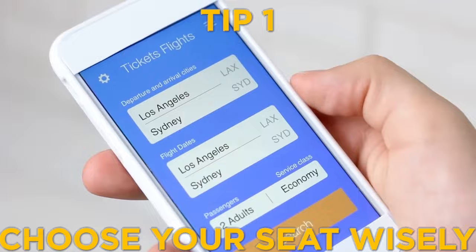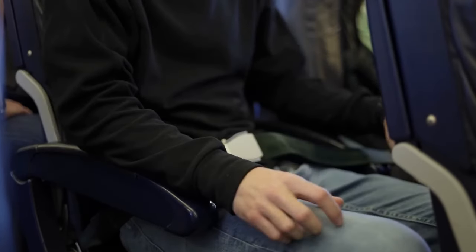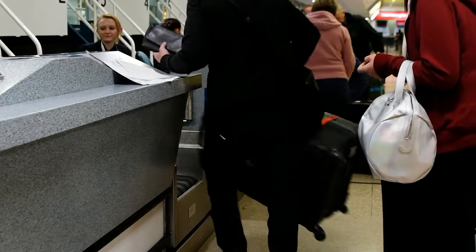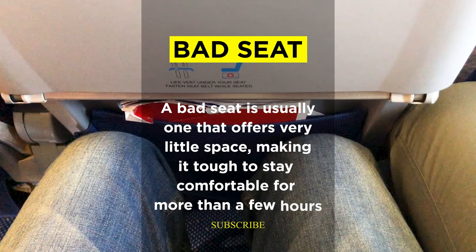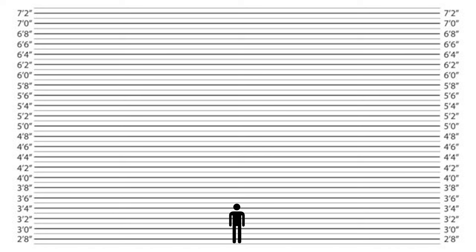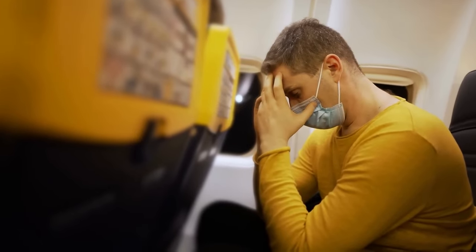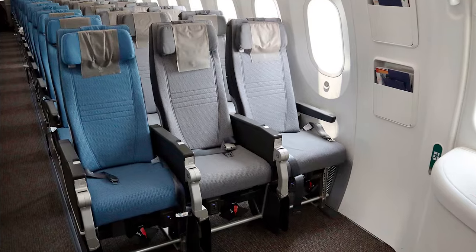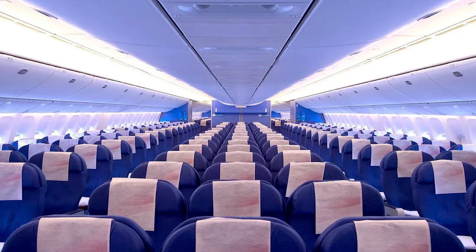Let's dive in with the first tip: choose your seat wisely. Whether you pay extra for early seat selection or just check in as soon as possible, aim to avoid a bad seat. A bad seat is usually one that offers very little space, making it tough to stay comfortable for more than a few hours. For instance, if you're taller than 6 feet, you might want to think about getting a seat with extra legroom, like a bulkhead seat, because a regular Economy seat could be very cramped for you.